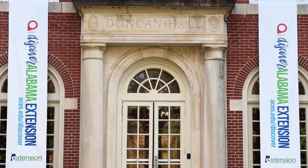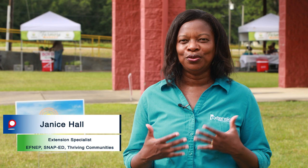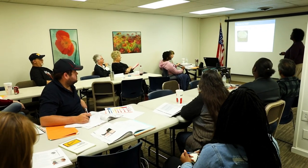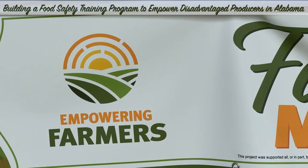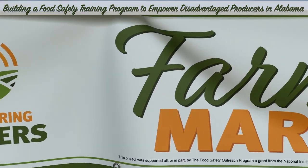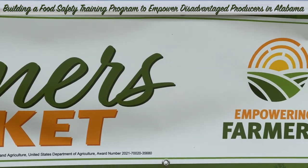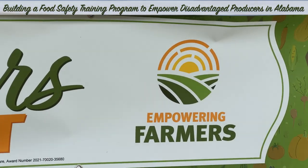The Alabama Cooperative Extension saw a need in our communities throughout the Black Belt part of our state to make sure that our farmers understood the materials that we were actually teaching them. For years and years we have been providing food safety and produce safety training. The building a food safety program to empower disadvantaged producers in Alabama is a project that we felt like would benefit the farmers.